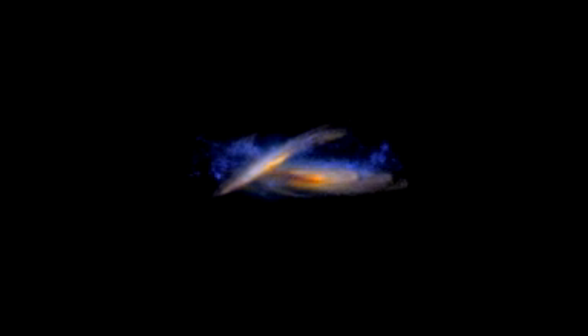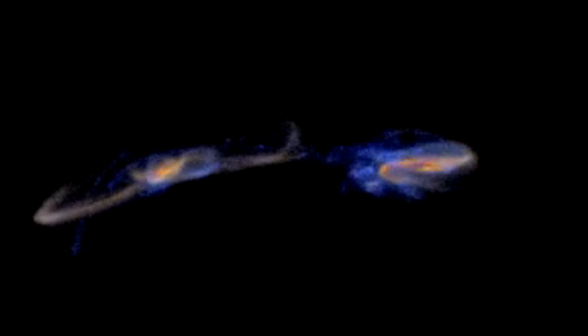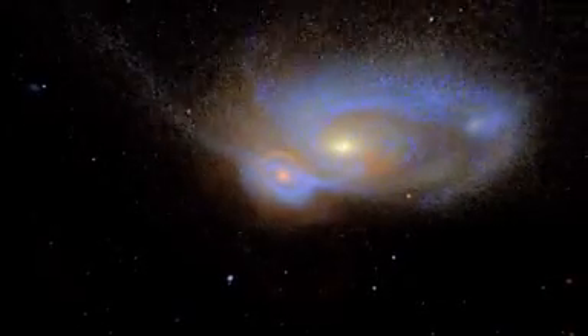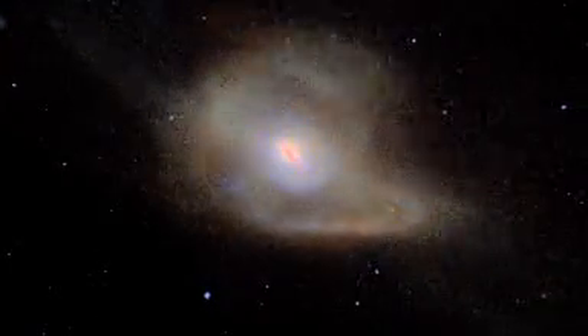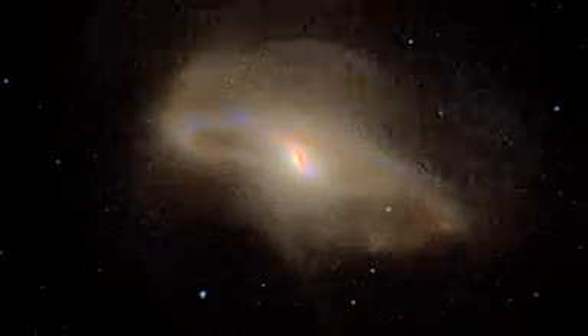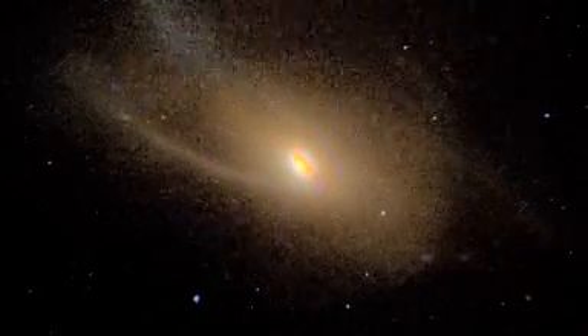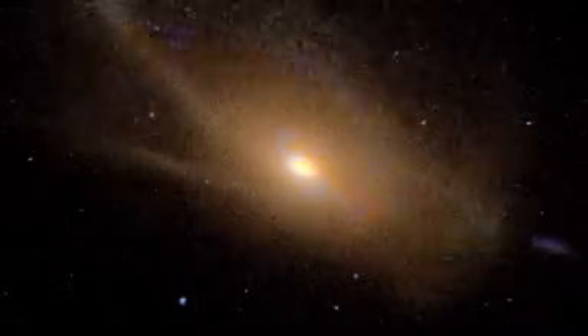Galaxy evolution is a hot topic in astronomy because it is fundamental to our understanding of the universe. Studying merging galaxies such as NGC 2623 allows astronomers to witness the shaping of new, combined galaxies and the subsequent birth of stars. This could even provide essential information about our own Milky Way, which has cannibalised other small galaxies and could one day collide with our neighbour, the Andromeda Galaxy.